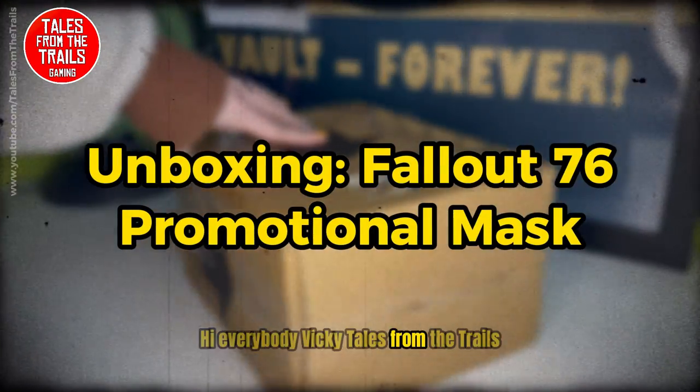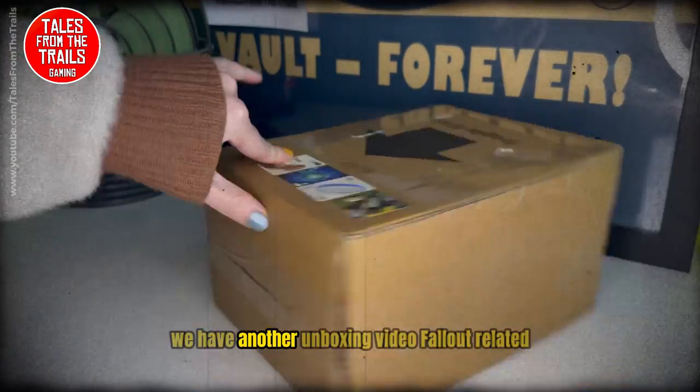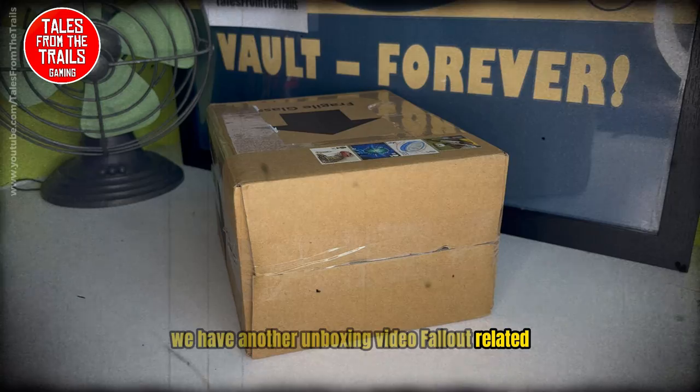Hi everybody, Vicky here from Tales from the Trails, and today we have another unboxing video — Fallout related.